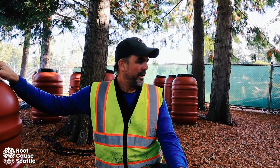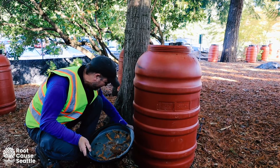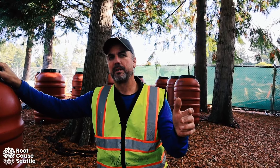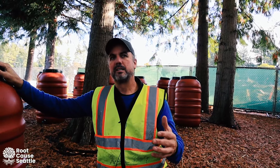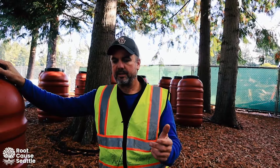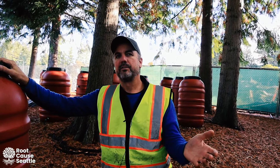We didn't do that on this site because we didn't have a great water source. The advantage of an above-ground timed irrigation system is that nobody has to operate it — it comes on at 6 in the morning or whatever time you set it for, runs, and then stops. The potential disadvantage is that the water has to stay on all the time, so there's always a risk of a break.